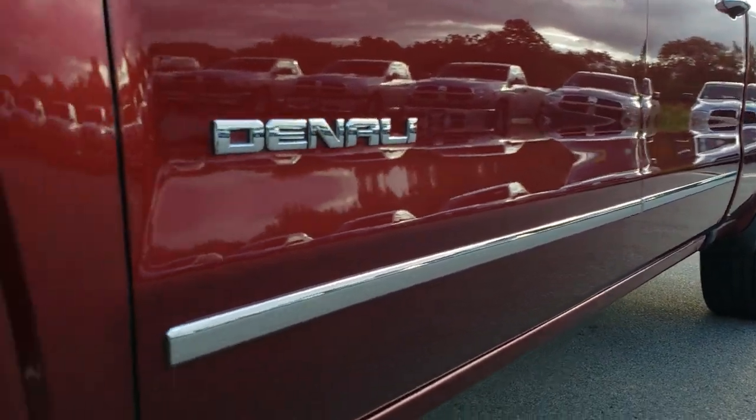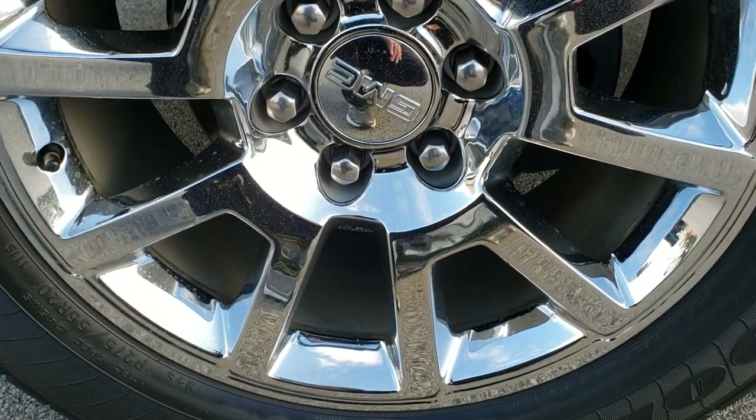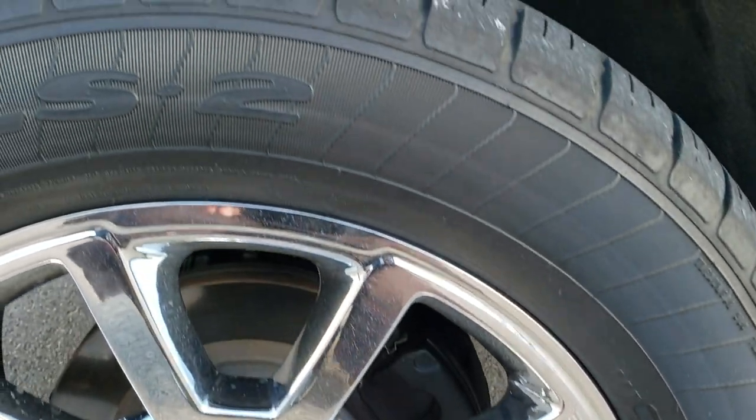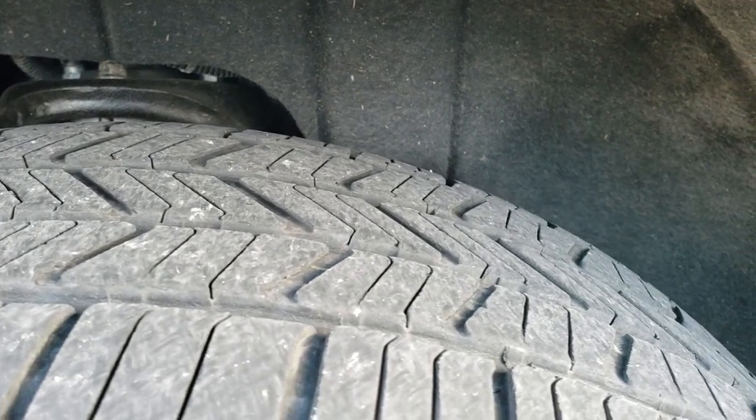And definitely your best way to check out the vehicle before seeing it in person. It comes with the 20 inch chromed Denali rims. All these rims are in excellent condition. Goodyear Eagle LS 275 55 R20 tires with right around half the tread left.